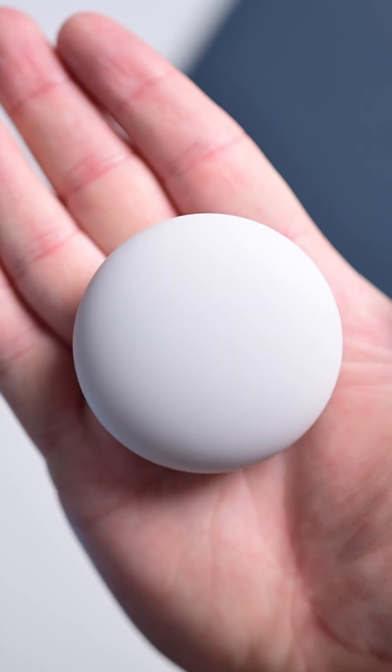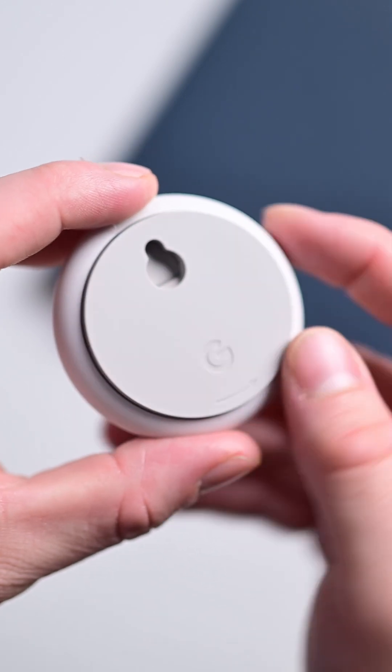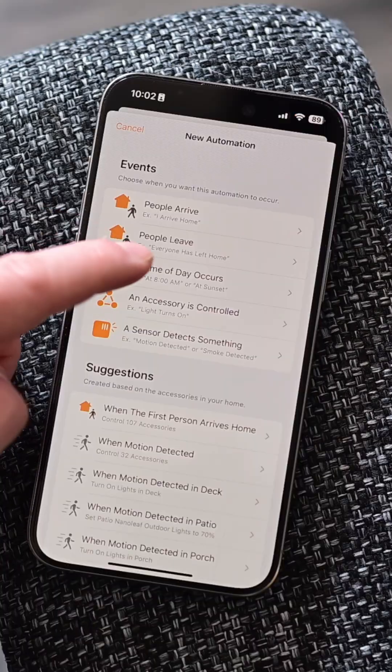It has a bunch of other features too, including the new temperature sensor that is included in the box, so you don't have to buy it separately, and then you can create schedules based around those different sensors in your home. There's new AI capabilities, new system health monitoring capabilities, and it works great in Apple HomeKit if you prefer.